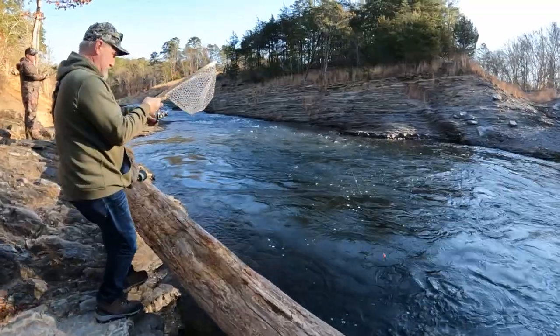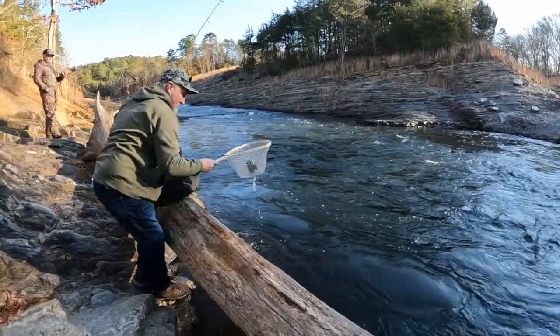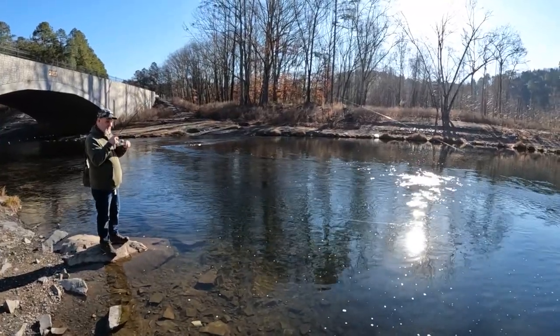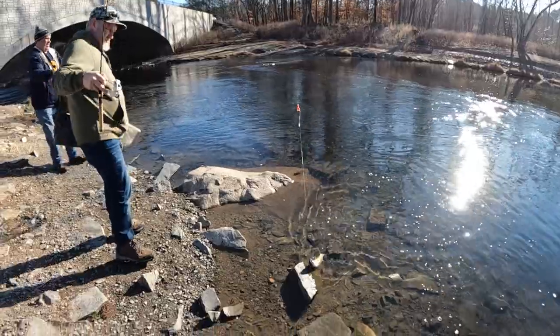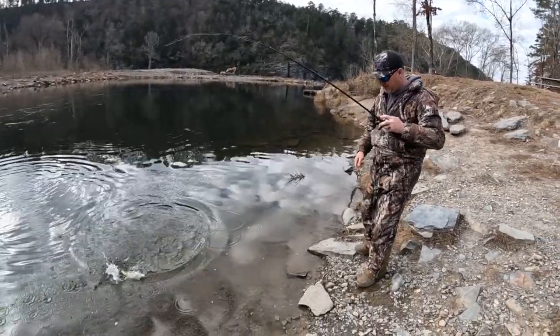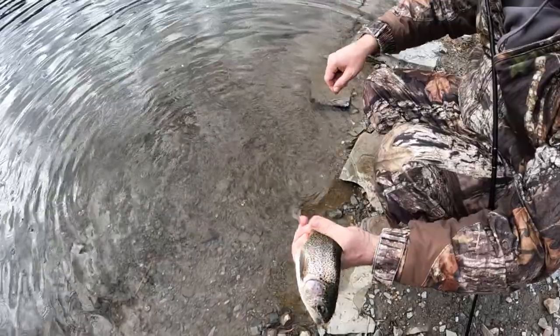Nice little jumper. Big Mike, you're getting them on the fireballs almost every cast. Nice — that's your synthetic one? Yeah. They are growing. That might be your big fish of the day. Oh yeah, that's much larger than what we've been catching.